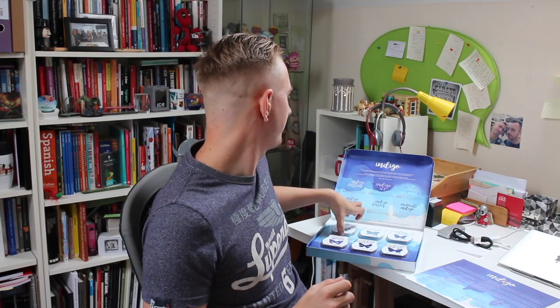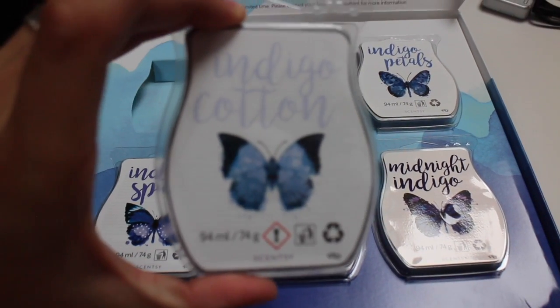We've got Indigo Cotton. Indigo Cotton is a really nice one if you like clothesline or clean breeze. They describe it as chambray on a clothesline, so it is a really fresh scent.